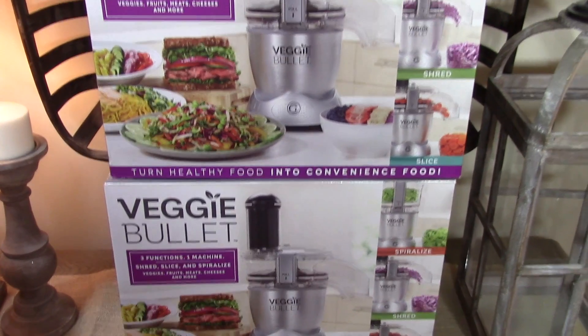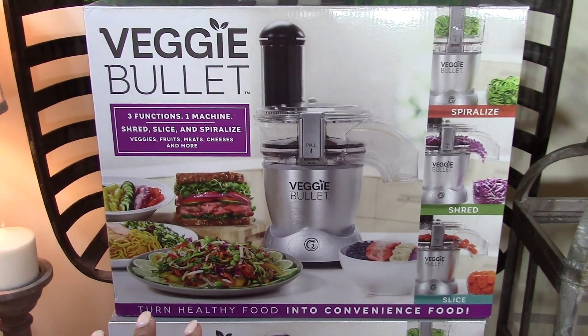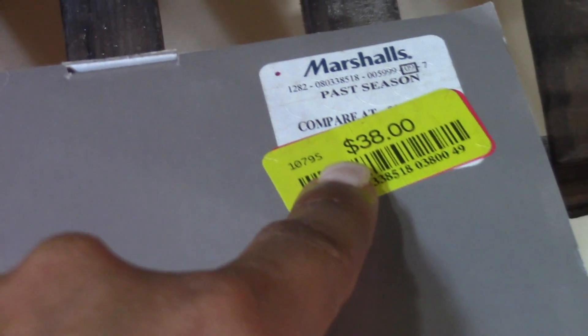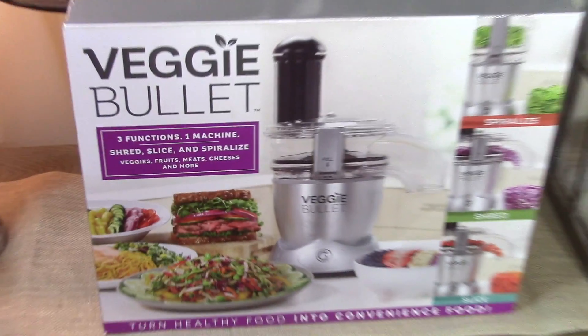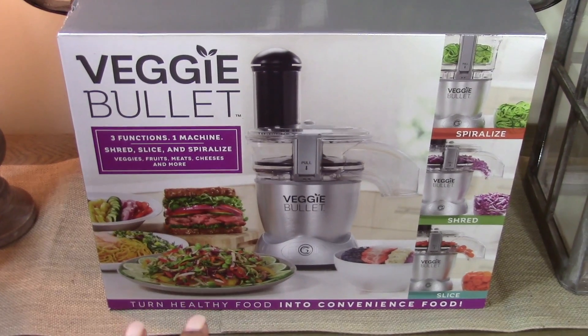These typically run about $150 and I've seen tons of great reviews online. They were just $38 on clearance, so I picked up one for myself and got another one for my oldest daughter in college, Taylor, to put in her Valentine's Day care package.